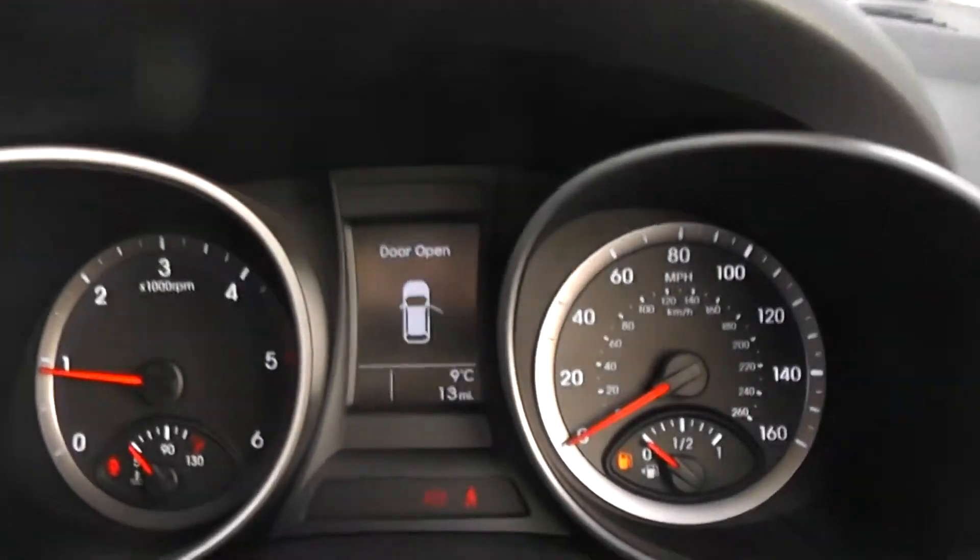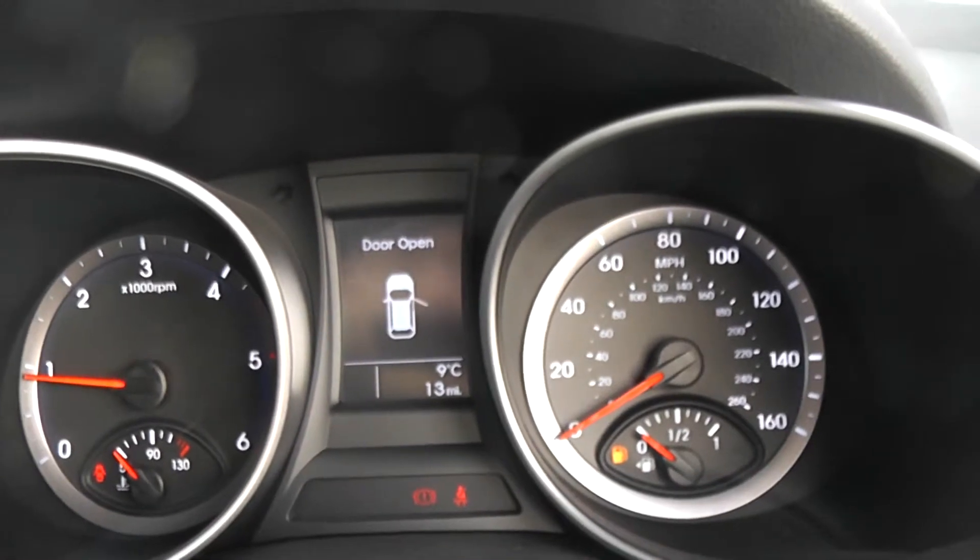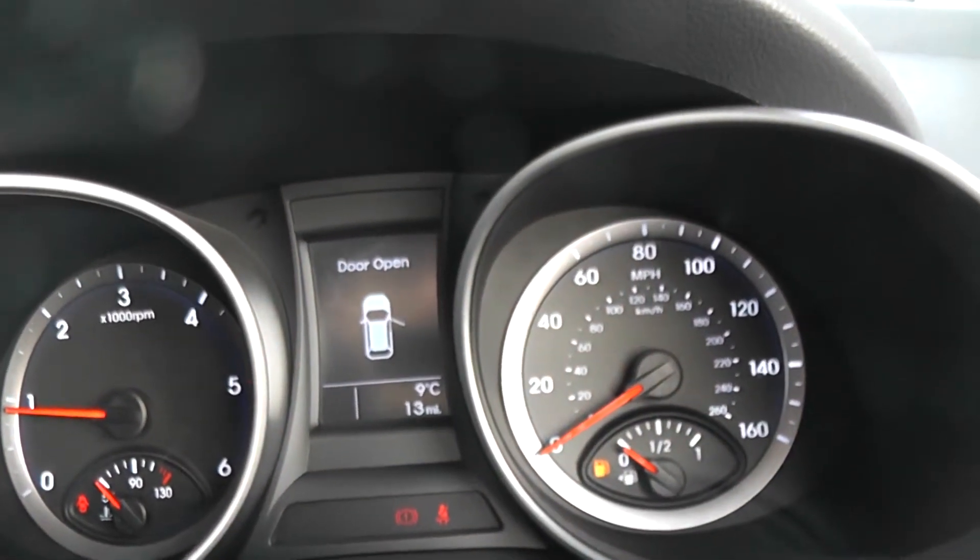This car has 13 miles on the clock. We have some great finance packages available on this vehicle, and if you were to reserve online you'll receive an additional discount.